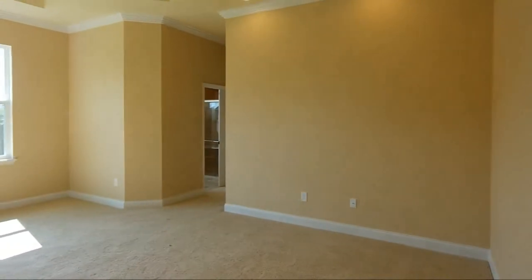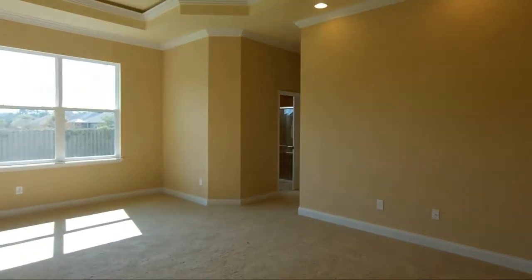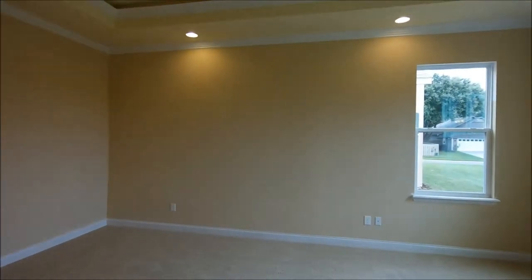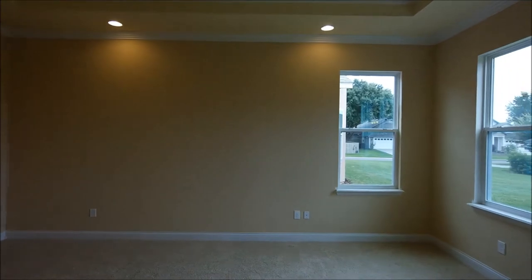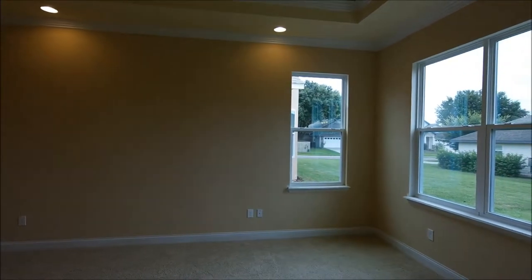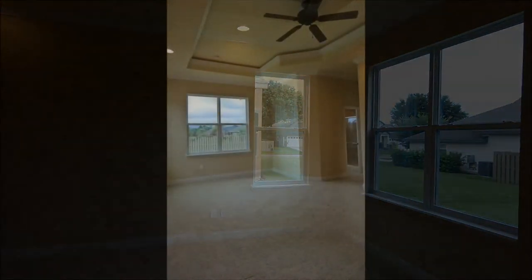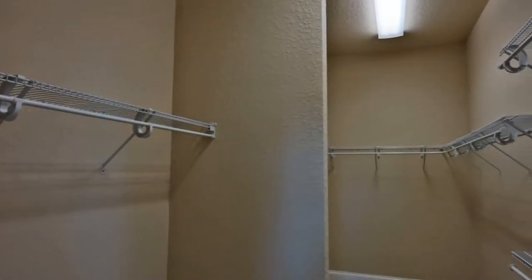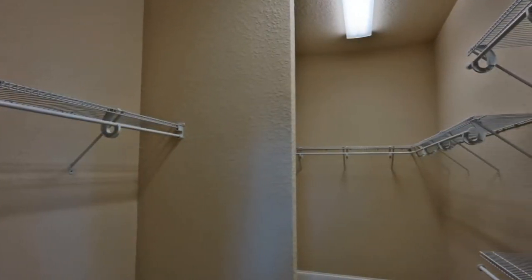As you walk into the master bedroom you're greeted by a beautiful tray ceiling and a spacious room large enough to have a king-size bed and a sitting area by the windows. The master also has an impressive walk-in closet large enough for his and her wardrobe.